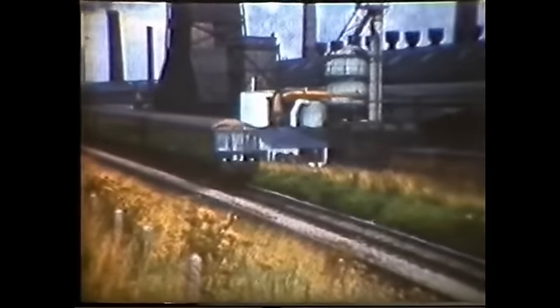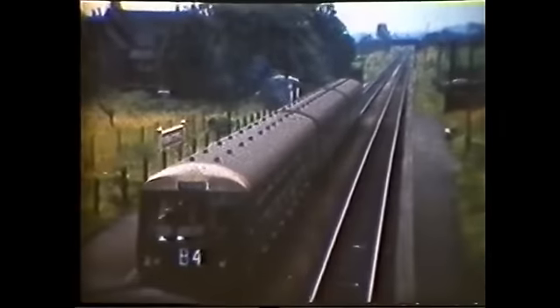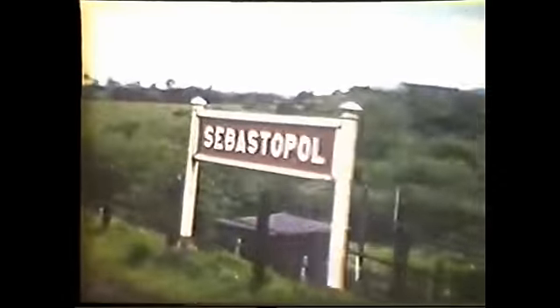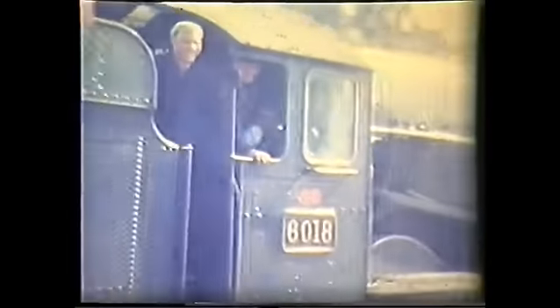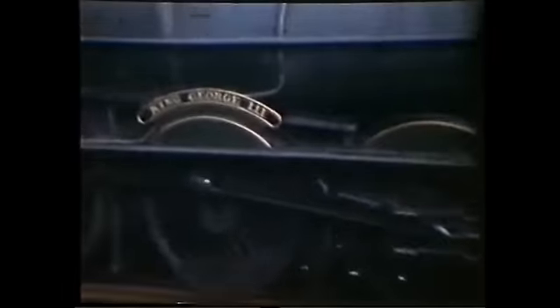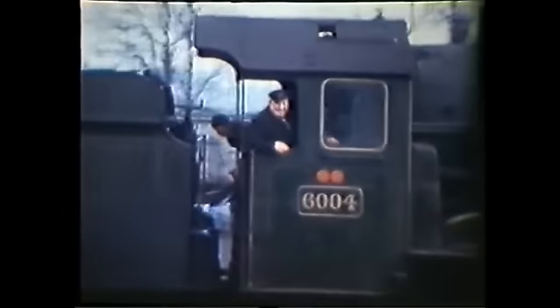A local station on the line to Newport was Sebastopol, opened by the GWR in 1928, it closed with the ending of passenger services in April 1962. Pontypool Road was on the north and west route and saw the biggest passenger engines. The last King in service, 6018, passes the station in 1962, while another, 6004 King George III, with Tommy Davis in charge, passes south.